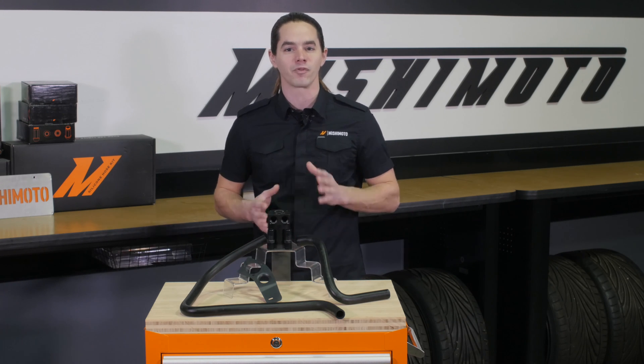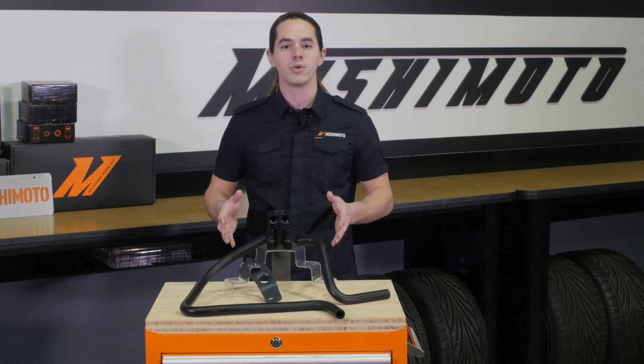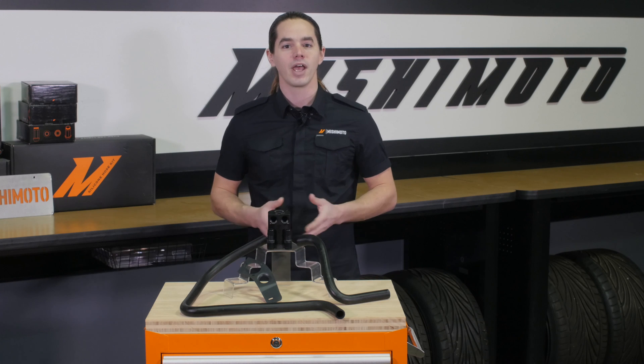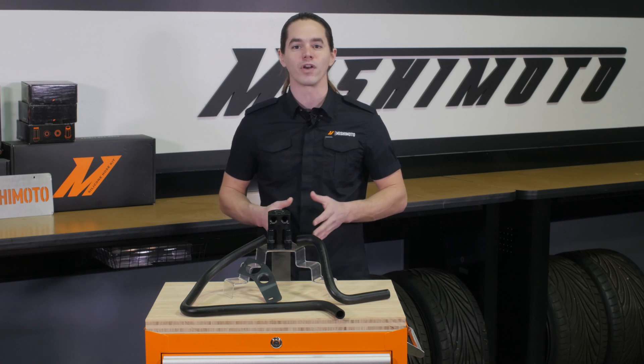Ready to protect your BMW from performance-robbing valve deposits? Then you need a Mishimoto baffle oil catch can. Don't forget to like, subscribe, and check us out on Facebook to keep up with all of our new projects.